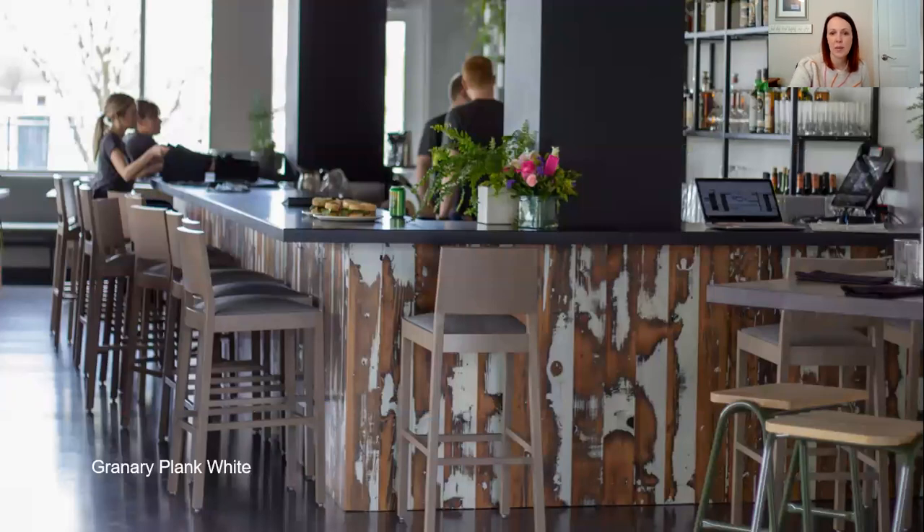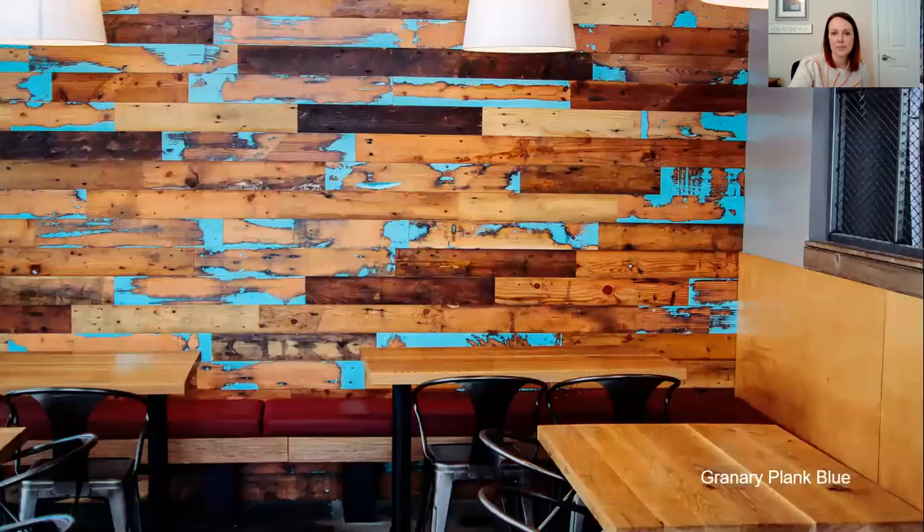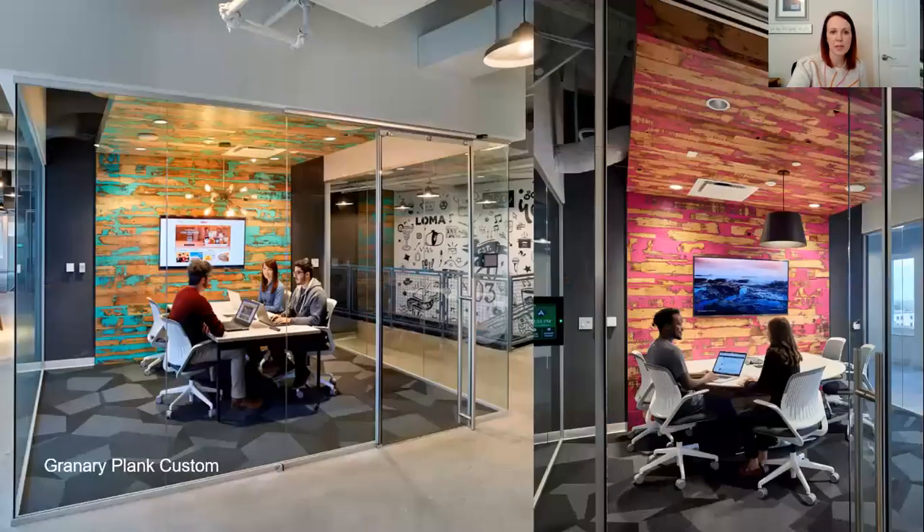So you can see there are so many applications you can use this for. This one you can see has definitely got less paint than some of the other ones we've been looking at.